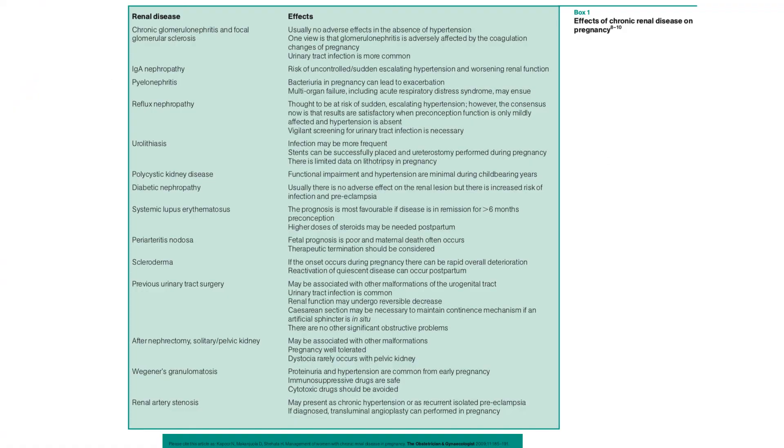There is a table showing the effects of specific chronic renal diseases on pregnancy. Although most of this has been covered, it lists the different renal diseases and the impact each can have on pregnancy outcomes.